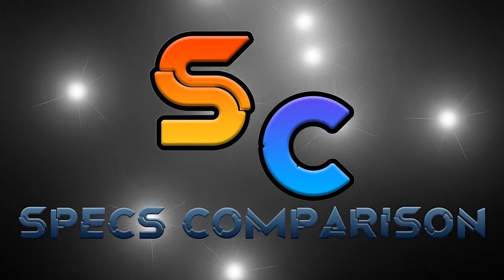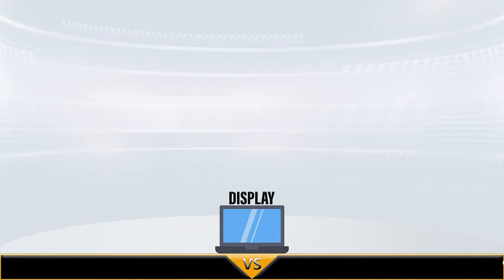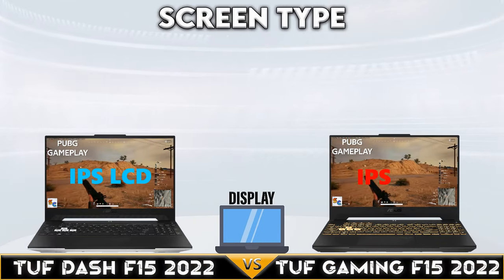Hi! Today we are comparing the Asus TUF Dash F15 2022 and TUF Gaming F15 2022. Let's begin!